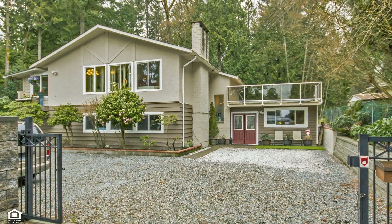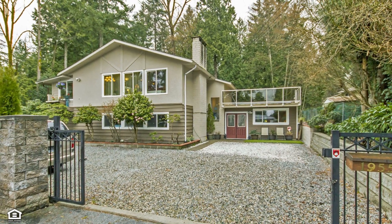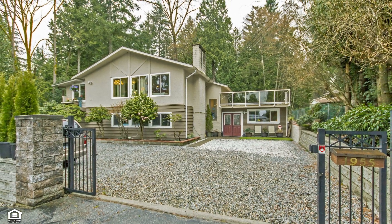Beyond the gated entrance and at the heart of this impressive property is a 3,700 square foot, one owner, custom built home, updated with well appointed design.